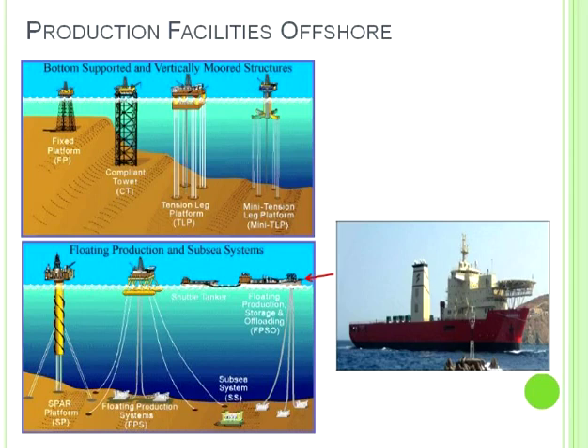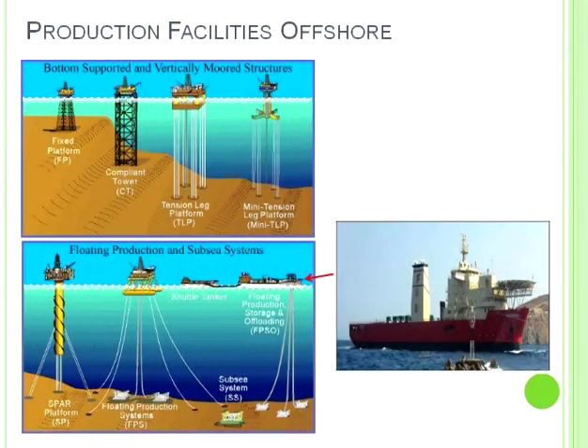This is a fixed platform. The deepest one is called Bullwinkle — Shell developed it in the late 1970s in about 1,100 feet of water. With a fixed platform, when the wave hits it, it can't move, and eventually the wave period will fatigue the platform. So there's a practical limit. We also have something called a compliant tower that allows more compliant movement, but it's still bottom-supported. These are production facilities — where wells are drilled off of or pre-drilled and tied back to. When we get to water depths of around 1,000–2,000 feet, we use platforms that float and are tethered to the seafloor. This is called a tension-leg platform — it floats, it's ballasted, and then it's tethered to the seafloor.